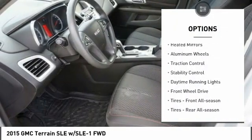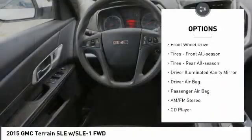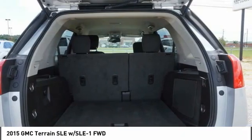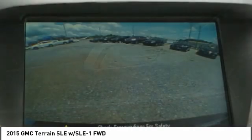Tire pressure monitor, heated mirrors, aluminum wheels, traction control, stability control, daytime running lights, FWD, front all-season tires, rear all-season tires, and driver illuminated vanity mirror.